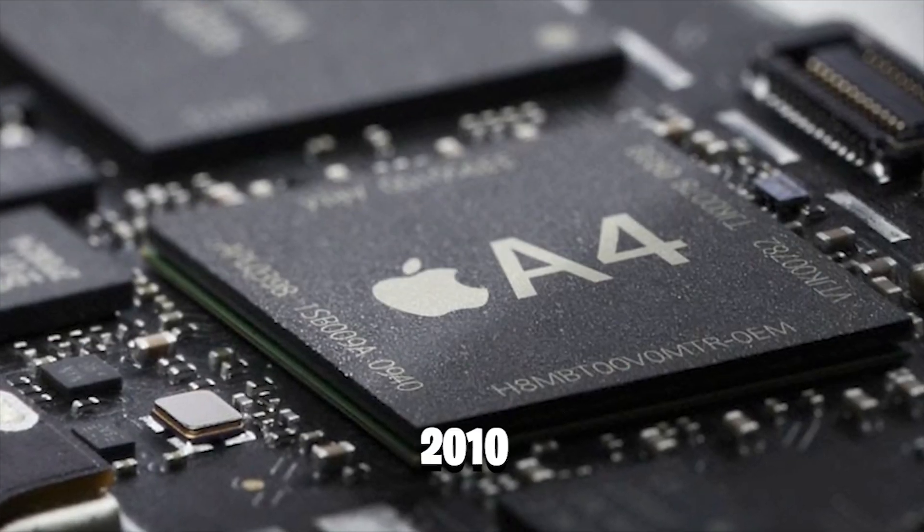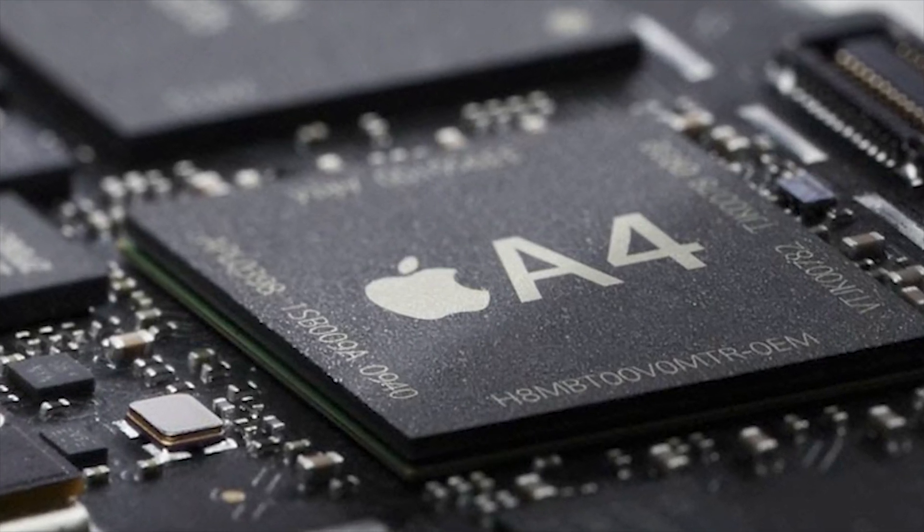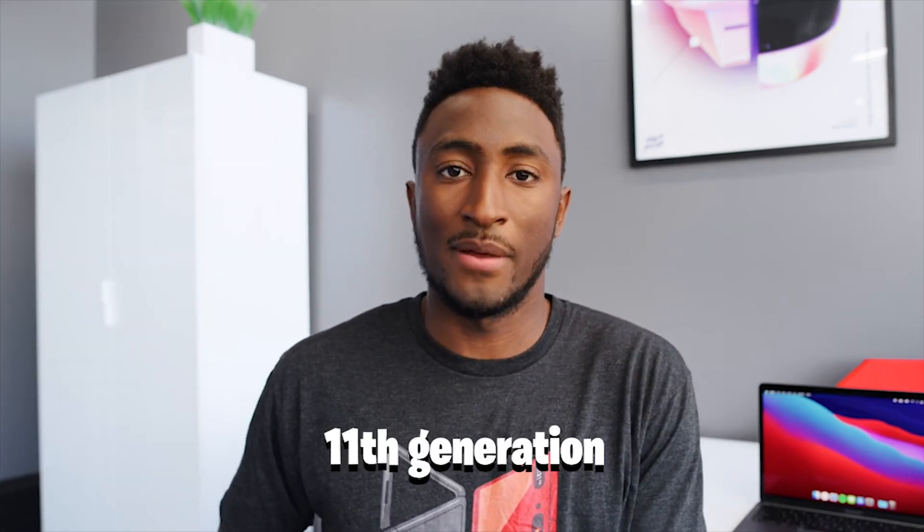Moving to other details, such as custom CPUs and custom GPUs, neural engines, and machine learning accelerations are just a few examples. The A4, which debuted in 2010 alongside the original iPad, was followed by the iPhone 4. The A14 Bionic, launched in 2020 with the iPad Air and iPhone 12, is the 11th generation and also powered the first round of Apple Silicon Macs.